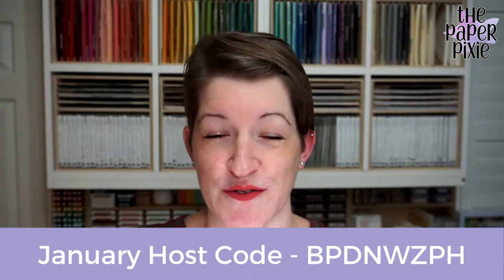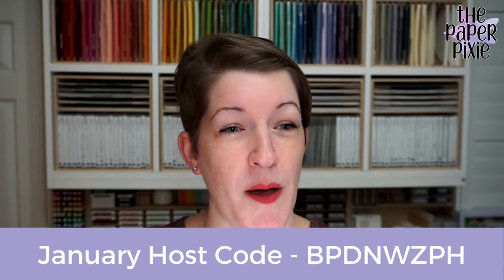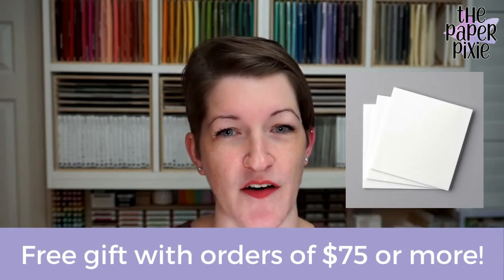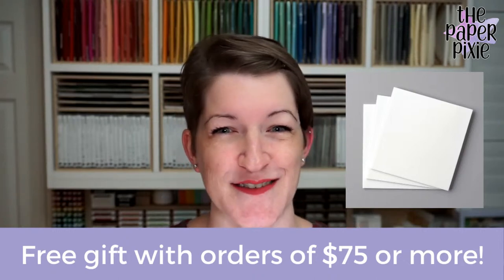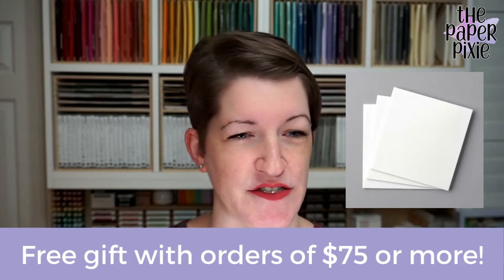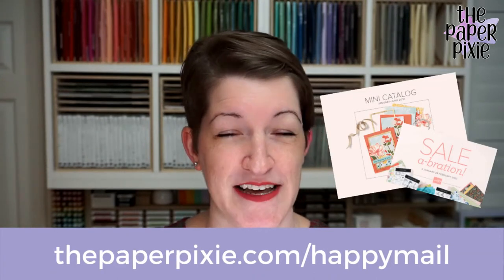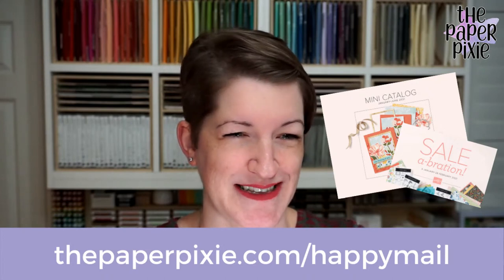Please use the host code on your orders with me under $150. If your order is $150 or more, don't use the host code. Anybody who places an order of $75 or more with me this month will receive the foam adhesive sheets — great for alphabet dies. It's really a whole sheet of dimensional without the little die cut, so you can trim it for any type of paper piece that you want to add a little dimension to. That's about an $8 value. If you don't already have a demonstrator and you'd like complimentary copies of our catalogs, you can submit a catalog request at thepaperpixie.com/happymail.